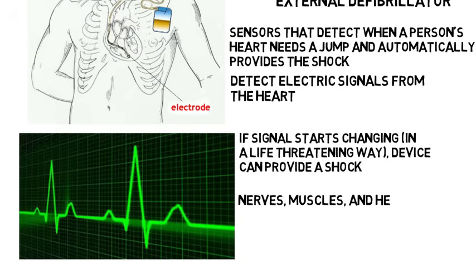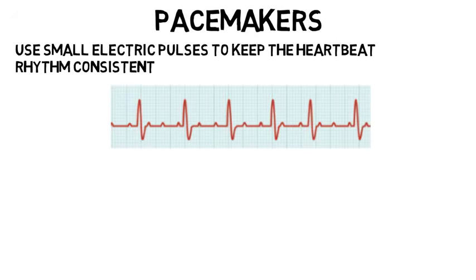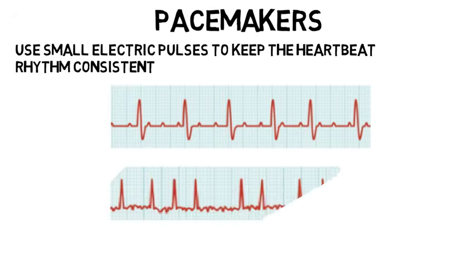The nerves, muscles, and heart are very electrically active in our body, so we can sense and manipulate those signals to do useful things. Biomedical engineers can also make pacemakers, which are similar in that they are internal and use small electric pulses to keep the heartbeat rhythm consistent. So if the heart starts to go from consistent beating to abnormal, the device can provide a small shock to get it back to normal.